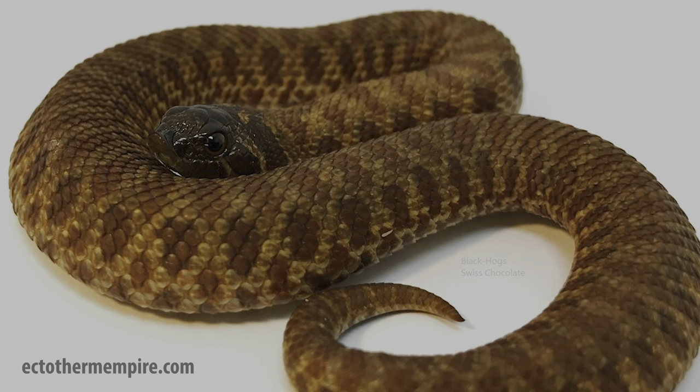They have a similar effect to sable, but one key difference is that the Swiss chocolate has a super dark forehead, so the head stamp is not as well defined. What I really want to see is super Swiss chocolates that are also sable — because what happens when you put two hyperpigmentation morphs together? You make a really really dark snake. I'm really excited to see those.